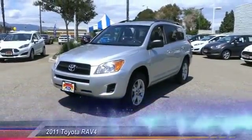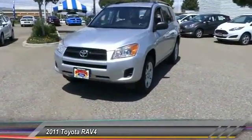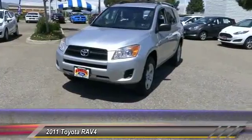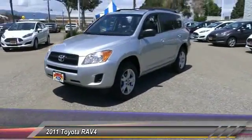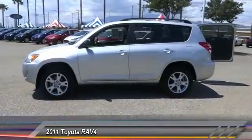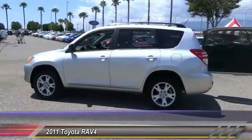The 2011 RAV4 is one of the most fuel-efficient SUVs in its class. Versatile and efficient, the RAV4 mixes the comfort and drivability of a sedan with the benefits of an SUV. This highly evolved, well-packaged crossover SUV lets you have it all.